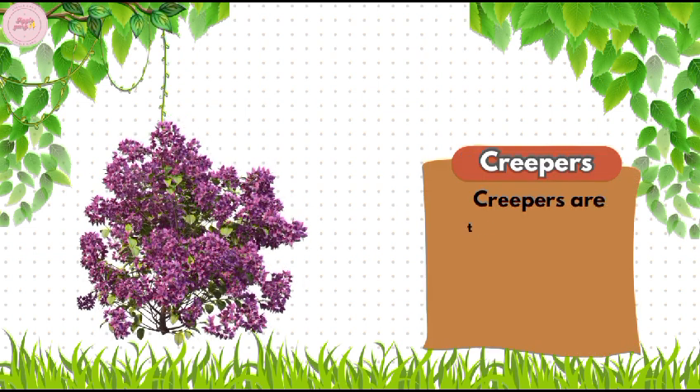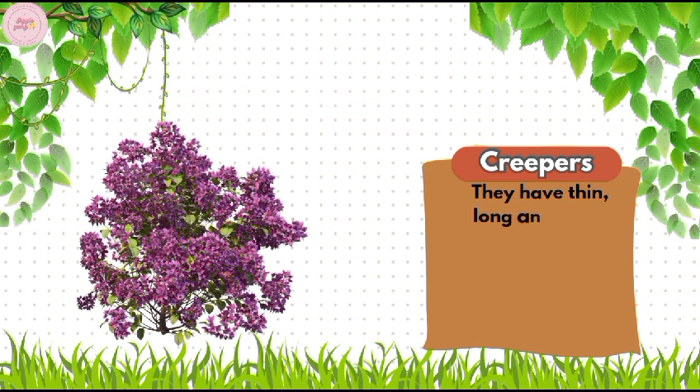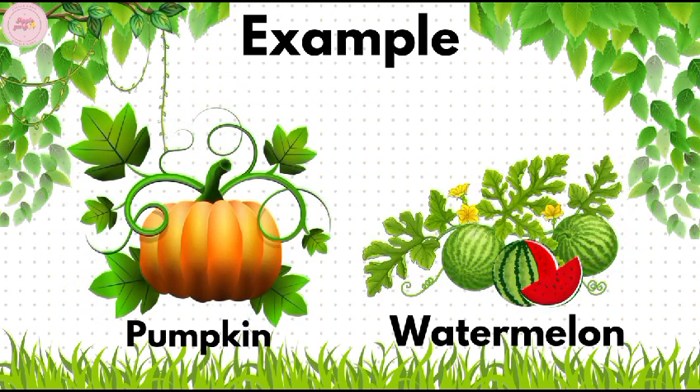Creepers. Creepers are plants that grow along the ground by extending their branches. They have thin, long, and weak stems which cannot stand upright and spread along the ground. Examples of creepers are pumpkin and watermelon.